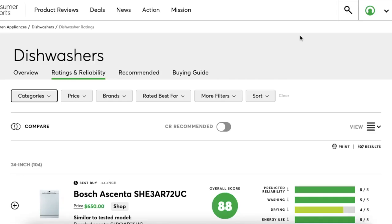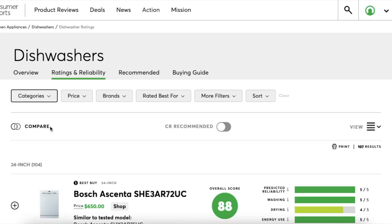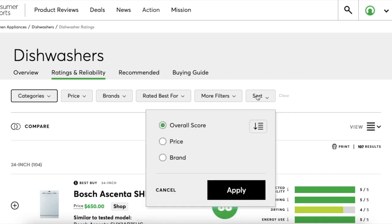You can use the filters at the top of each ratings page to customize your view. The More Filters area will change depending on the type of product you're looking at. For example, in the Dishwasher section, clicking More Filters shows options like ample flatware slots, adjustable upper rack, and self-cleaning filter. You can also filter by category, price, brands, and what they're rated best for, and you can sort by overall score, price, or brand.